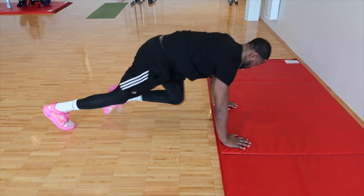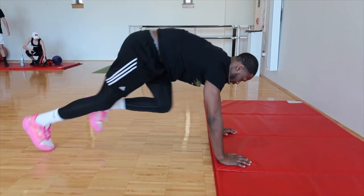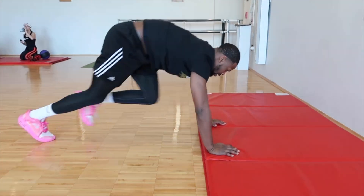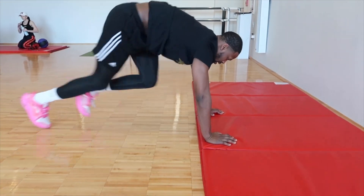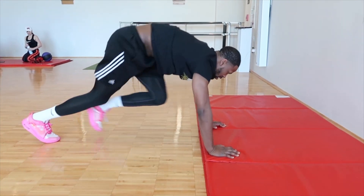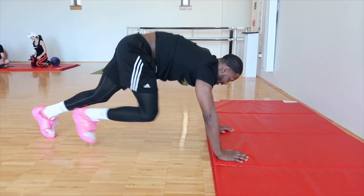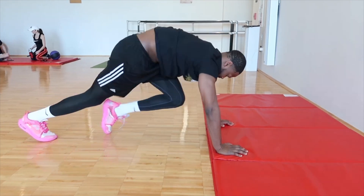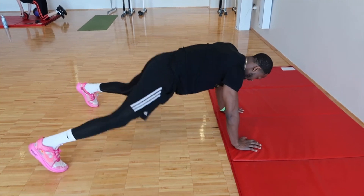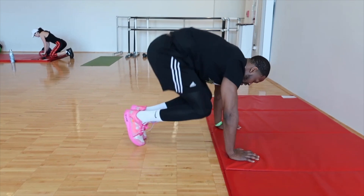Next, we're keeping it up with the mountain climbers. Then we move into the knee tucks — tuck knees in, kick them out, spread them out, kick them back in to the original starting spot.